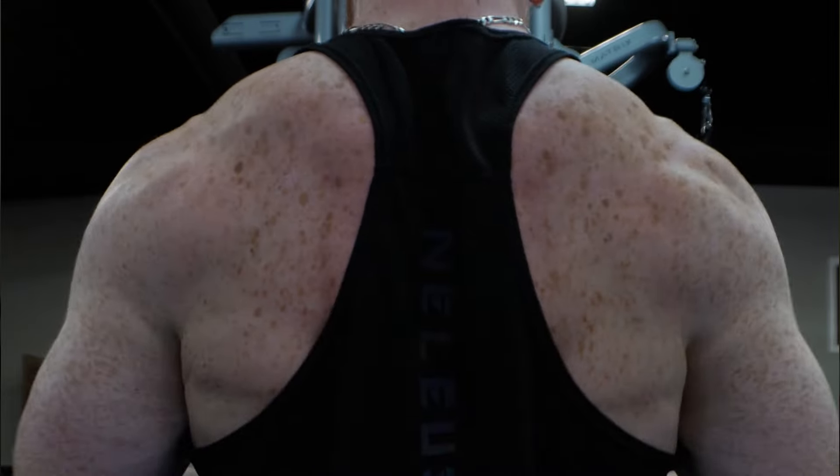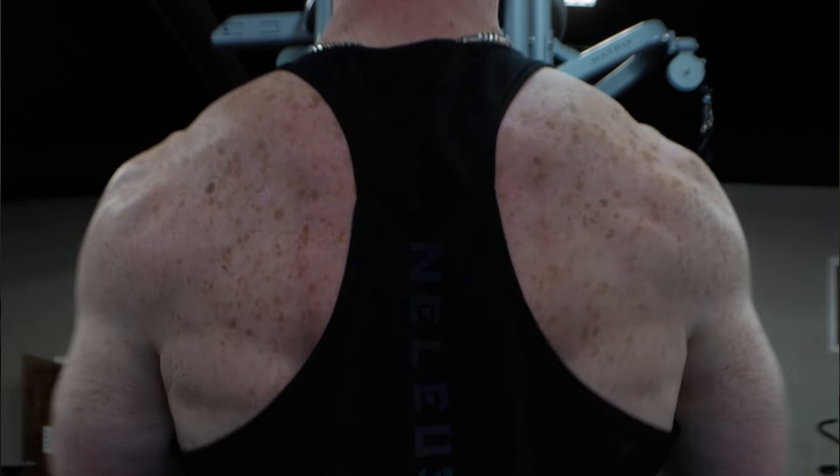If you hit a plateau, mix up your routine and try new exercises. This will keep your body guessing, because eventually your body will adapt to the stresses you're putting on it. So you will hit a plateau eventually — mix it up so your body never knows what's coming, and this will force your body to adapt and to grow.